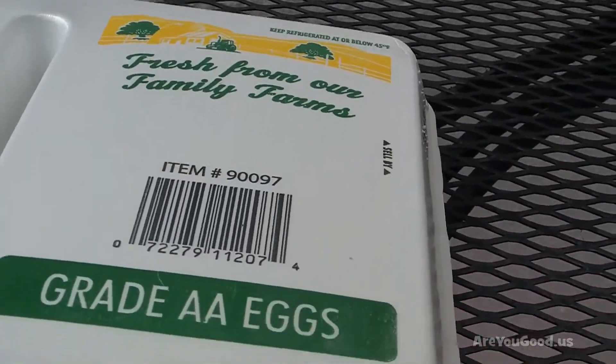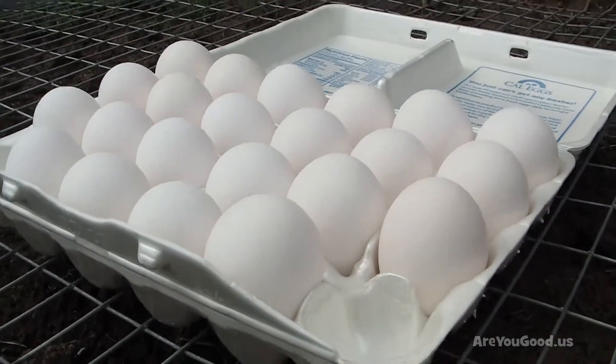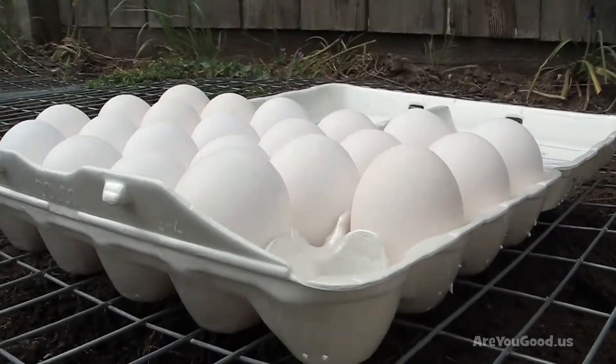The eggs in the carton can be transported. When in transit, the egg carton helps to protect eggs from breakage.